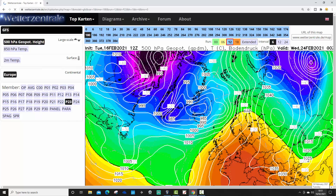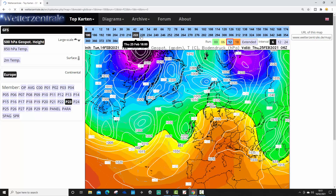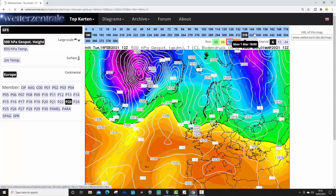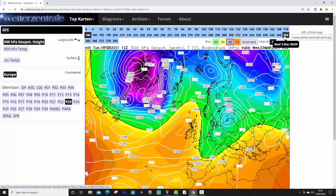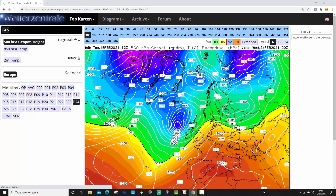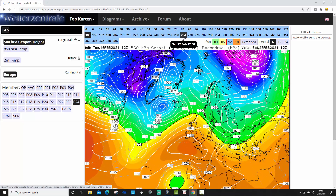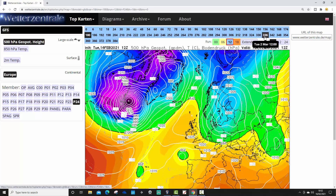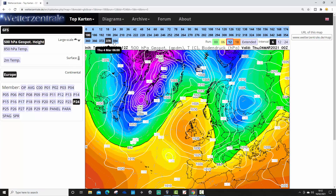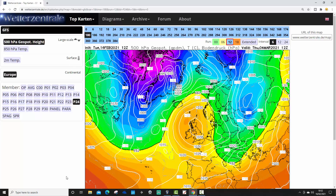Ensemble member 23 looks quite mild around the 24th of February with winds from the southwest. Into early March, high pressure moves out to our west, trying to pull in something a little bit colder from the north — turning a little bit colder by the beginning of March. Ensemble member 24 is unsettled through the 24th of February. Heading into the closing days of February, lots of high pressure domination, trying to reach north and pull something in a little bit colder from the northeast — generally anti-cyclonic for early March with frost by night.